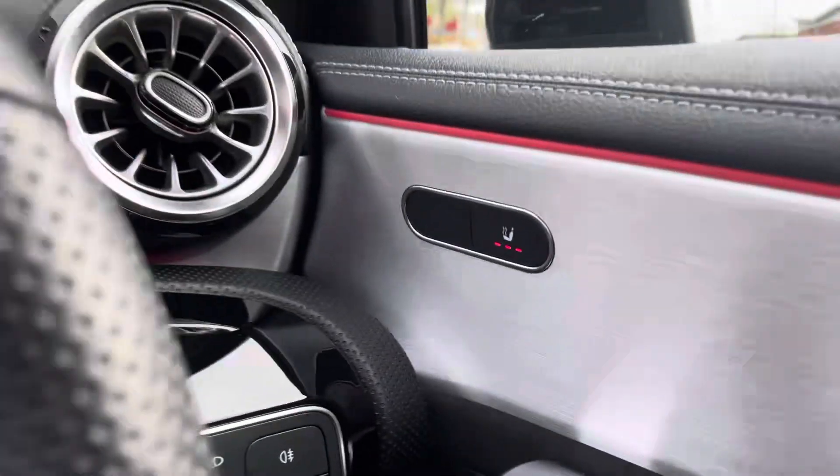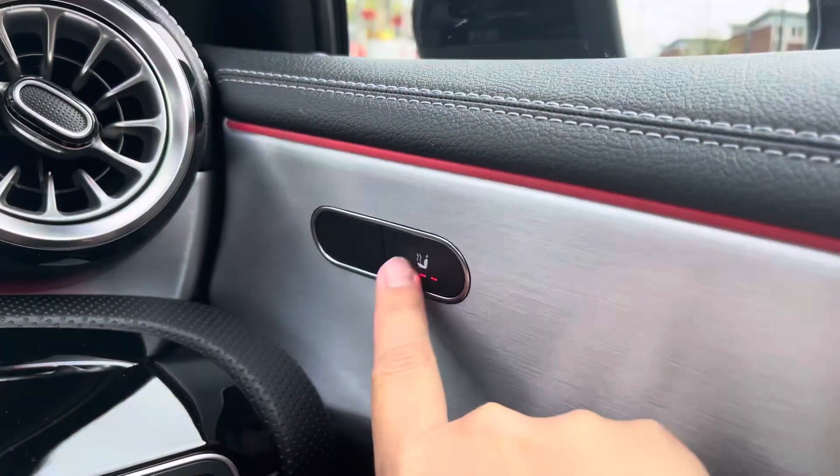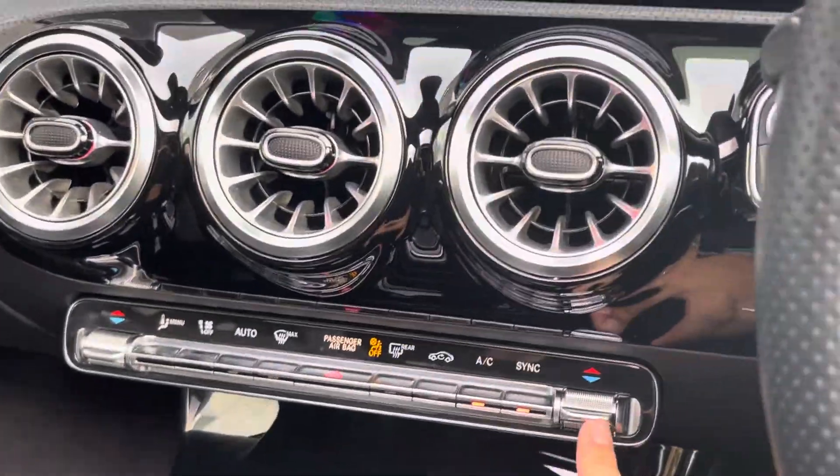On each door is the three-way heated seat controls. We also have the dual-zone climate controls ensuring both you and your front seat passenger are always comfortable.